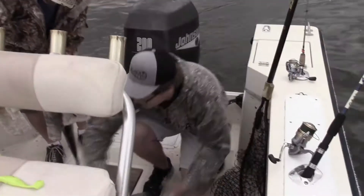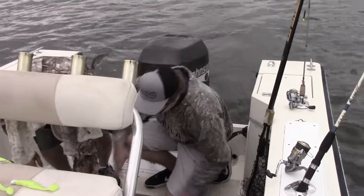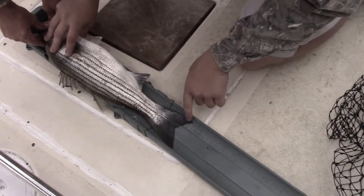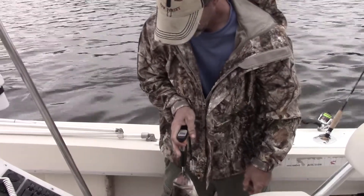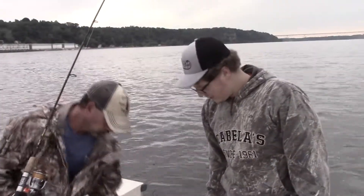Official measurement here — we need to make sure he's a legal fish. They have to be over 20 inches. You can see he's right on the 22-inch mark, so that is another legal fish. We'll go ahead and get a weight on him — 4.2 pounds. Nice fish. All right, he's in the live well — lively sucker!